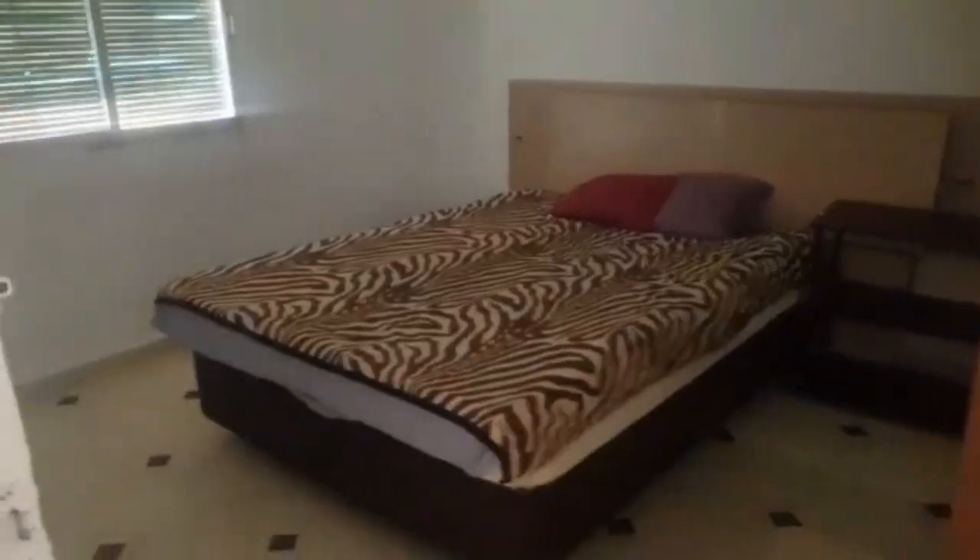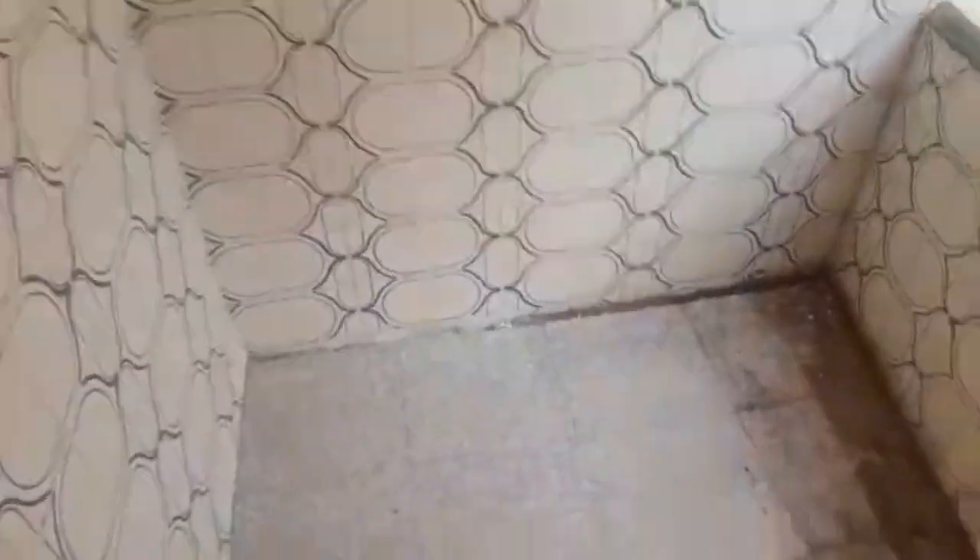Switches are missing, plugs are missing — it's nothing major really. It depends how you want to refurbish; if you want to knock this wall through to make the living room bigger, that's an option. This is the second bedroom — a double bedroom with a window that looks out onto the balcony. Let me just show you the balcony quickly.